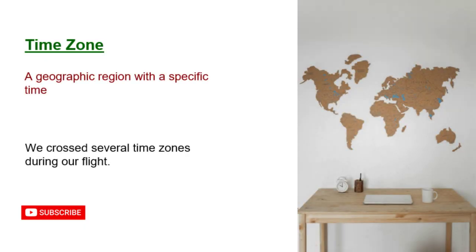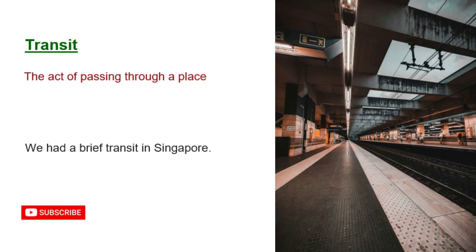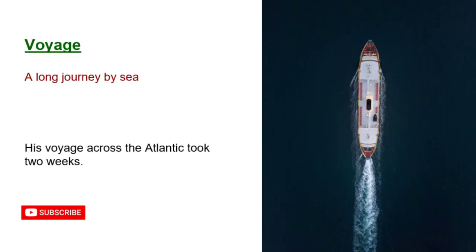Time zone: a geographic region with a specific time. We crossed several time zones during our flight. Transit: the act of passing through a place. We had a brief transit in Singapore. Voyage: a long journey by sea. His voyage across the Atlantic took two weeks.